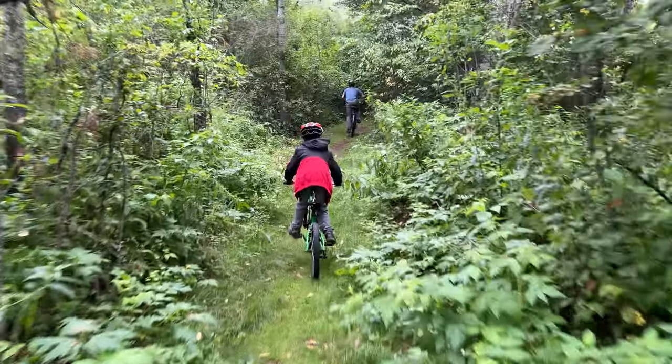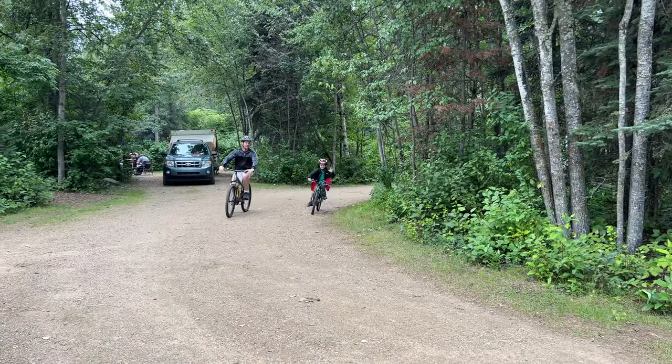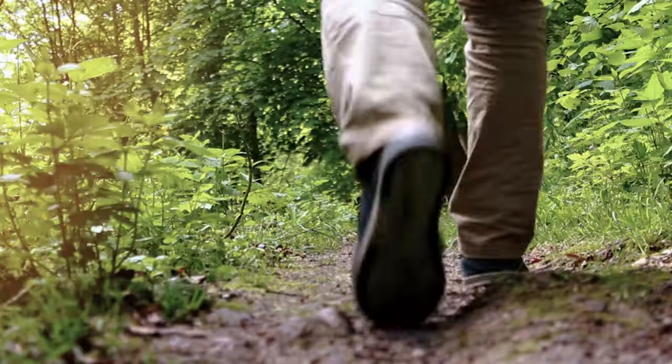It was great fun, but if it sounds like a little bit more of a challenge than you're looking for, you can always stick to the many roads that run through the campsite and stretch to some of the day use areas, or you can just approach the trails on foot.